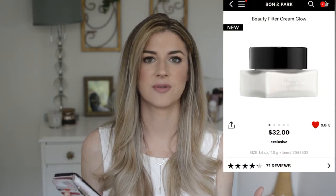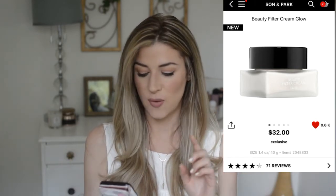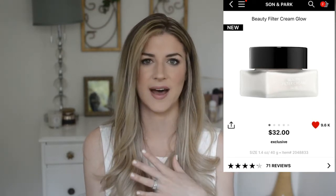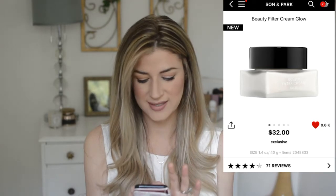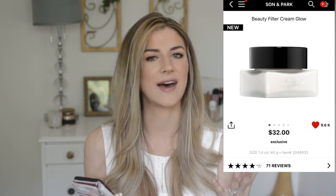Next is the Sun and Park Beauty Filter Cream Glow, which would be a daytime moisturizer for me. Right now I'm using the Belif Aquabomb moisturizer, which is amazing, but I'm always looking to try new things. This cream doesn't have anti-aging benefits, which makes it great for daytime — no worrying about vitamin C making skin more sensitive. It says it helps with uneven skin tone, dullness, and uneven texture, and provides coverage that brightens skin tone. At $32, it's an amazing deal at Sephora.